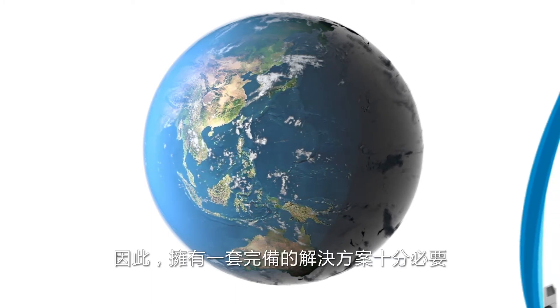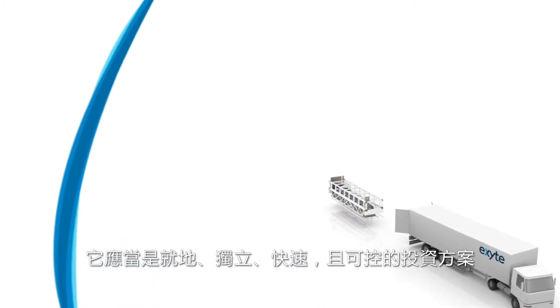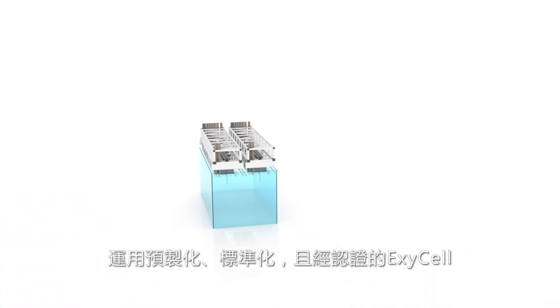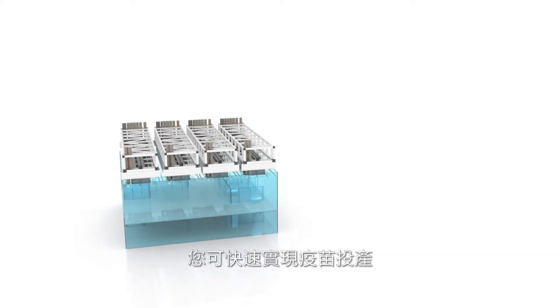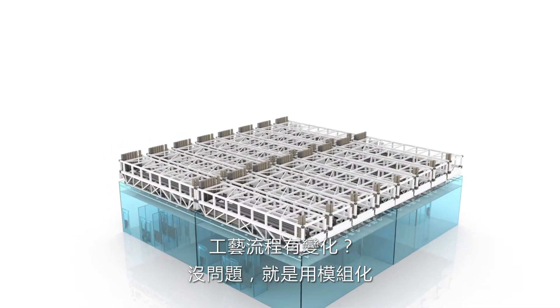Respond where it is necessary — locally, independently, quickly, and with a manageable investment. With pre-configured, standardized, and certified ExiCells, you can start vaccine production in no time, change processes — no problem, it is modular.